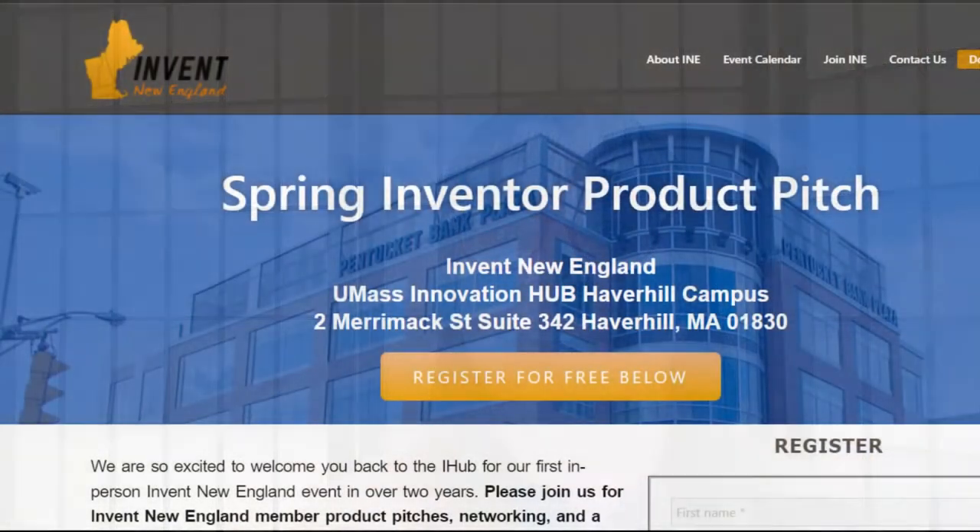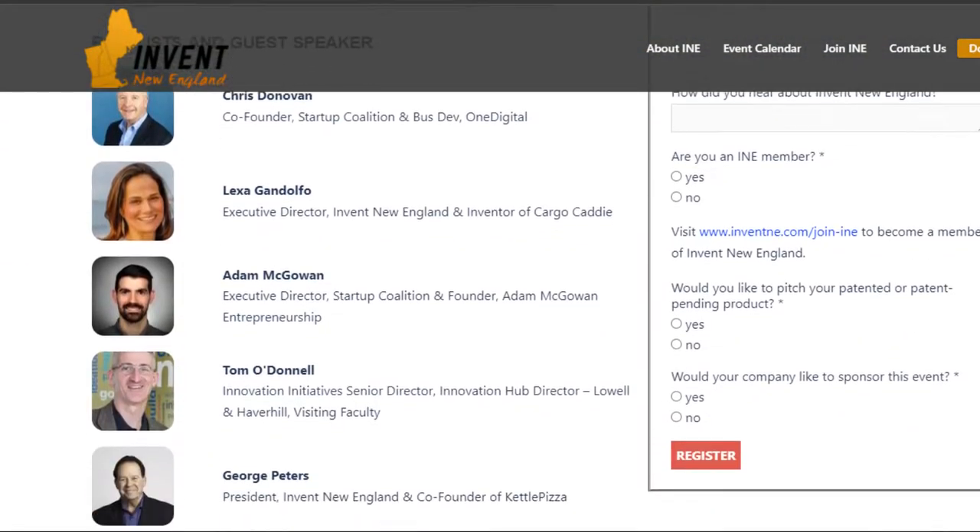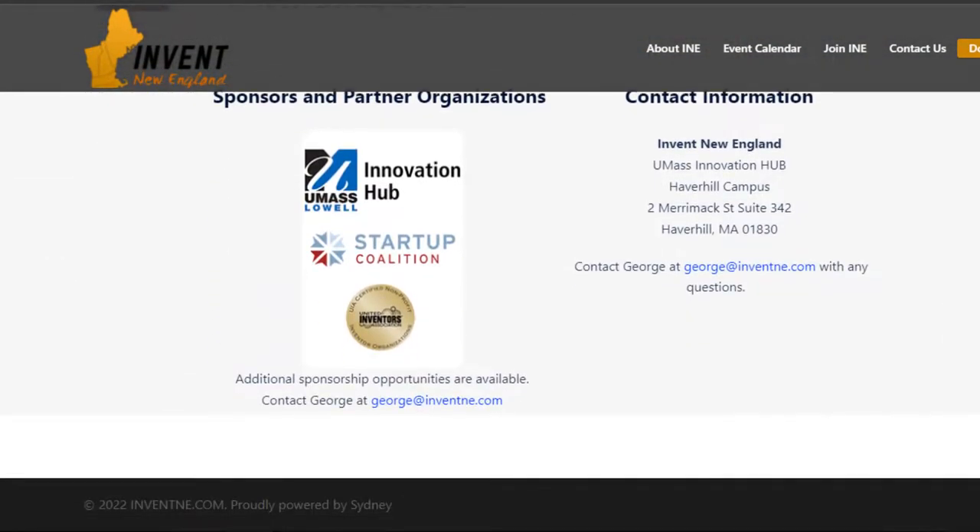Hello everyone, it's Monica Wahee reporting back to you after attending Invent New England's Spring Inventor Product Pitch event. The event was held at the Haverhill Innovation Hub, also known as the iHub, at the University of Massachusetts Lowell.